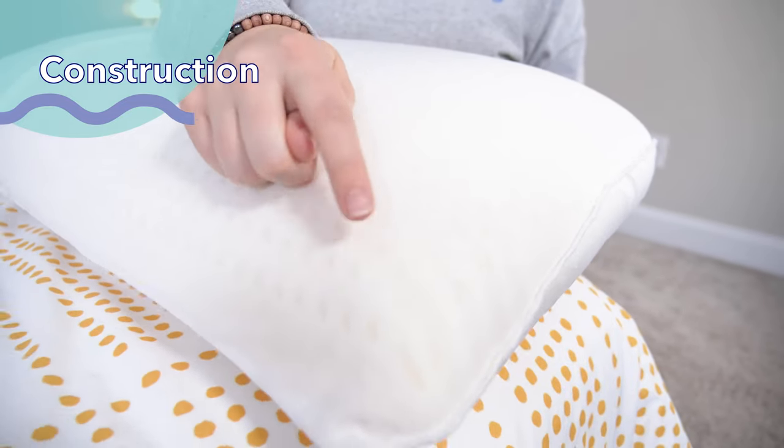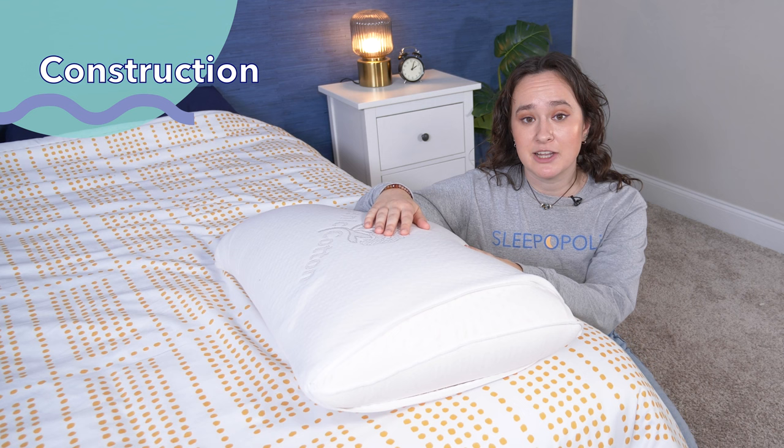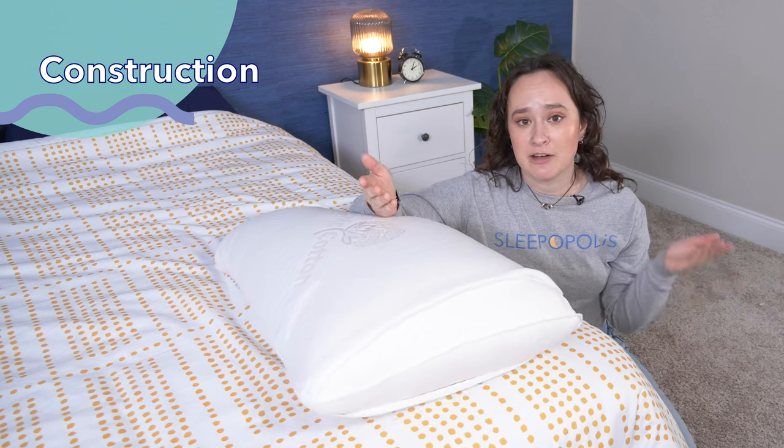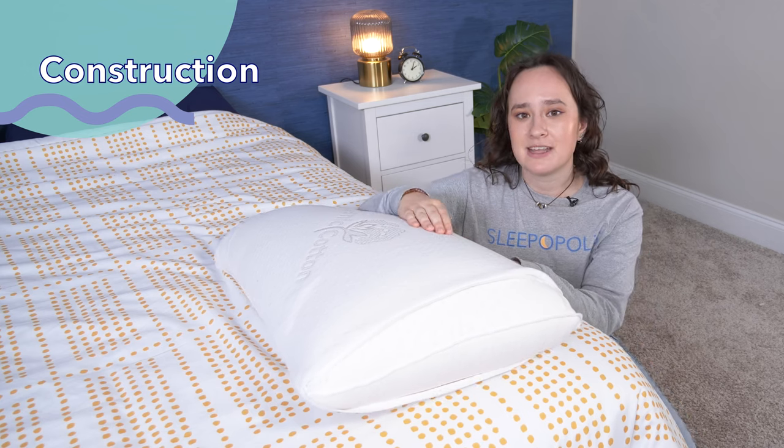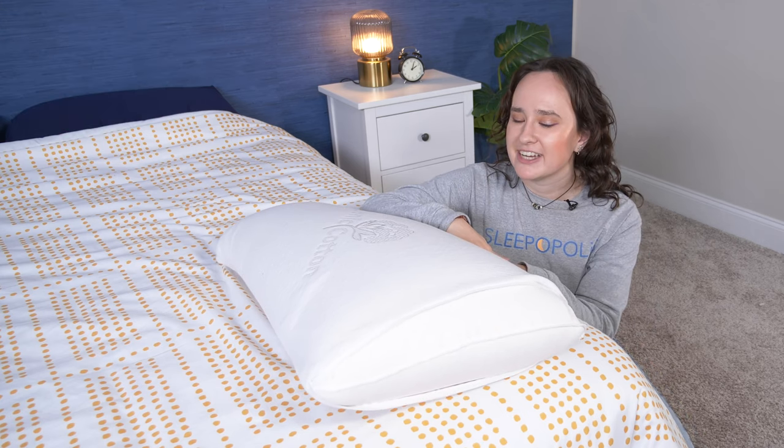Overall, this is going to keep the pillow really, really cool. The Talalay latex pillow is available in a high and low loft version. Loft is essentially the height of a pillow, but we'll come back to that more in the sleeping position section when we discuss which loft you should get.